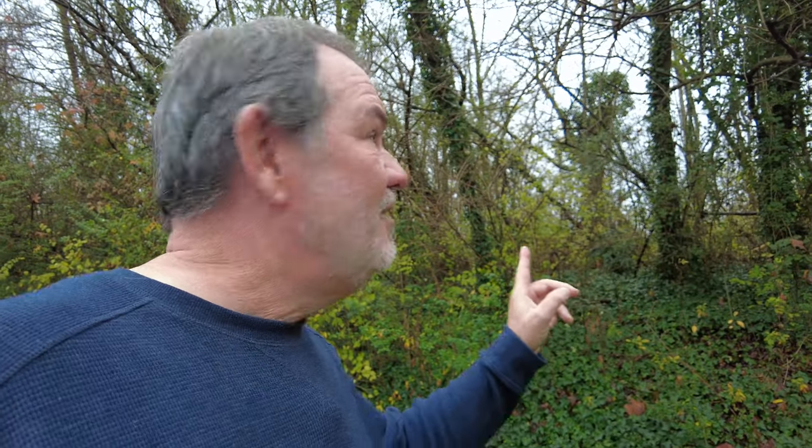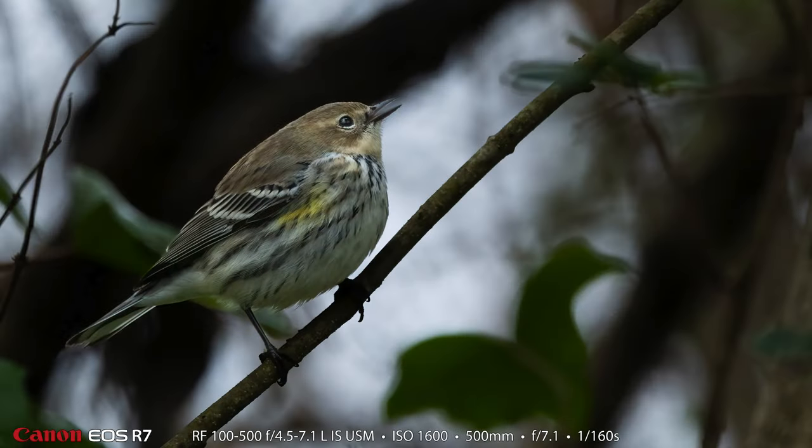We saw a yellow-rumped warbler right over here. I was the only one to get a photograph of the cute little yellow-rumped warbler, and this warbler is a common warbler that we see quite a bit in the winter months here in the Chattanooga area.